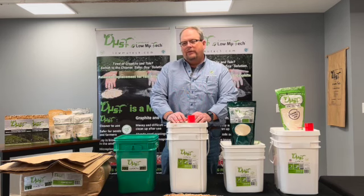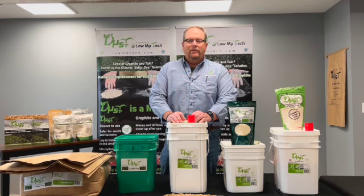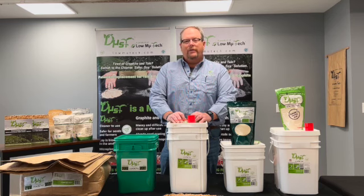We realized that our soy protein product gave us some benefits we didn't see before. It still gives us singulation and lubricity, but it also gave the protein an incentive to the seed to go ahead and grow, and we saw some increase in root activity as well.